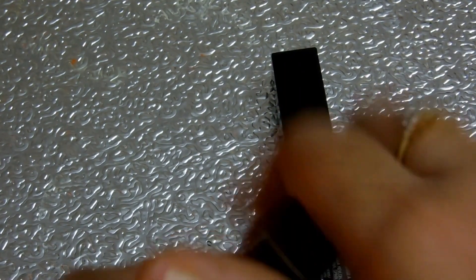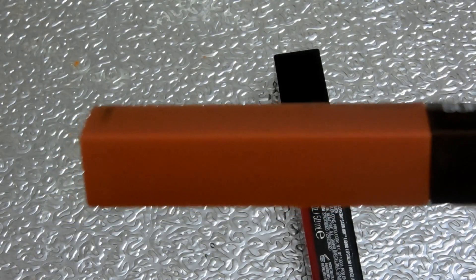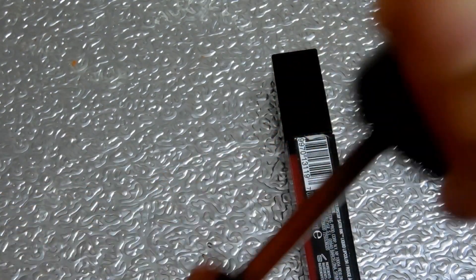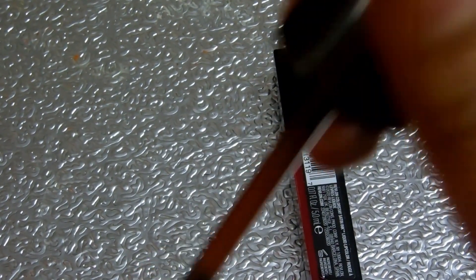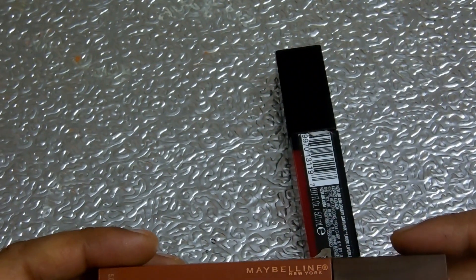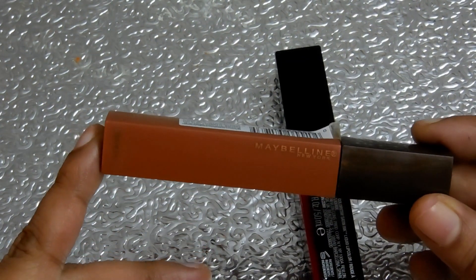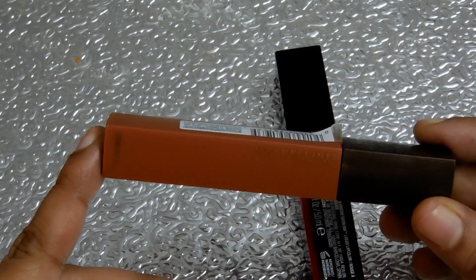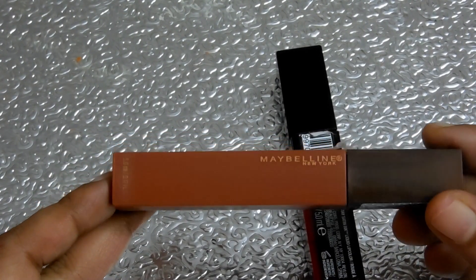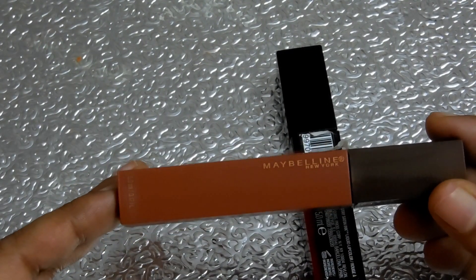It smells like coffee, as it is from the Coffee Edition. The packaging is very good and travel-friendly. The applicator is very convenient and makes it easy to apply on lips. I observed that it stays quite long, and if you want to remove it, you need to use petroleum gel — otherwise it stays on lips for a longer time.